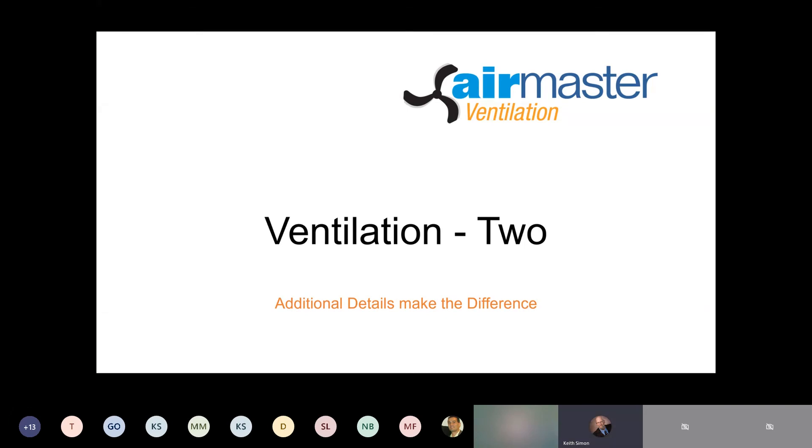Good afternoon, everyone. Welcome to the second in a series of presentations on ventilation. I would ask everyone to put their microphones on mute until we get to the question and answer portion of the presentation — it will make it easier for everybody to hear.